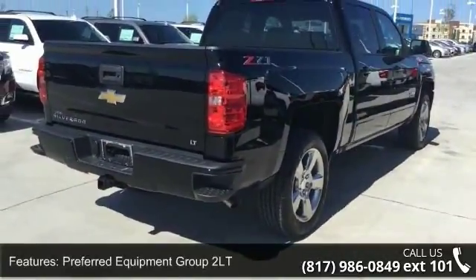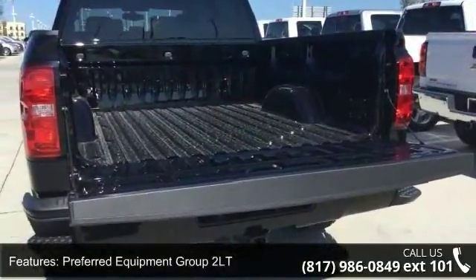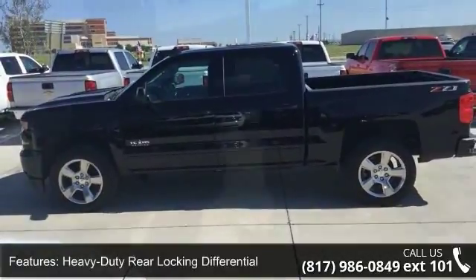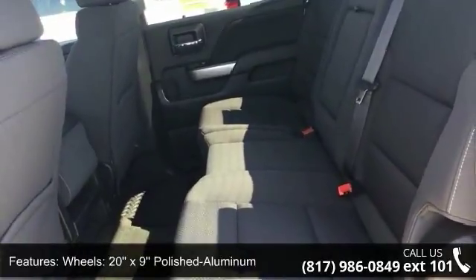Some of the top features included with this vehicle are Preferred Equipment Group 2 LT, 3.42 Rear Axle Ratio, Heavy Duty Rear Locking Differential, 20-inch X9 Polished Aluminum Wheels, 10-Way Power Driver Seat Adjuster, and Off-Road Suspension Package.